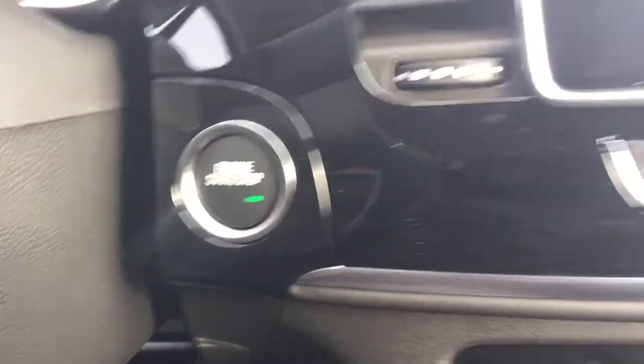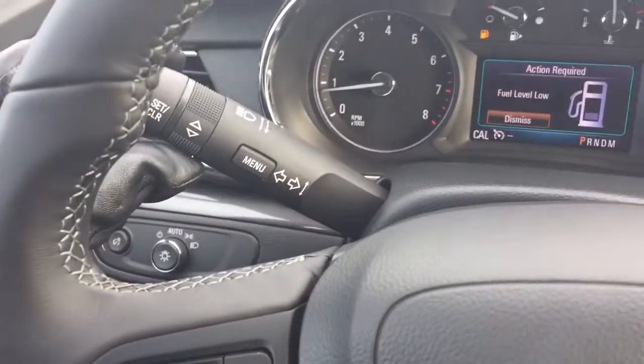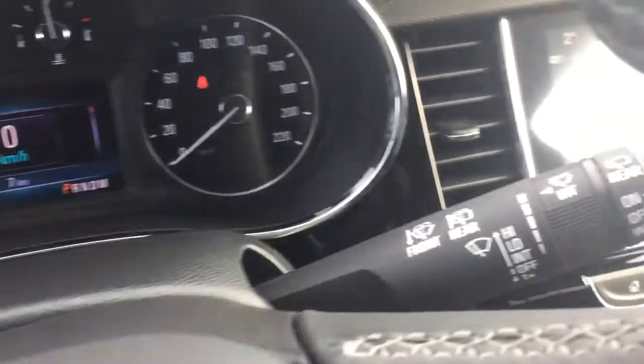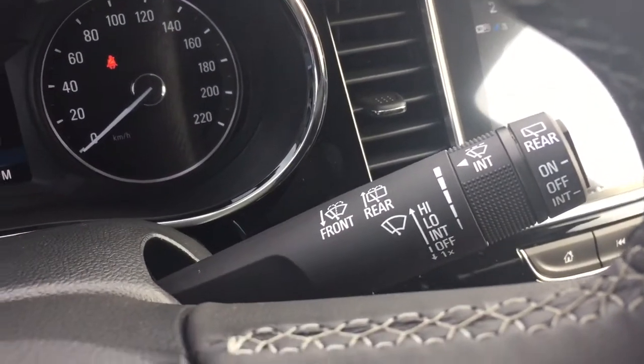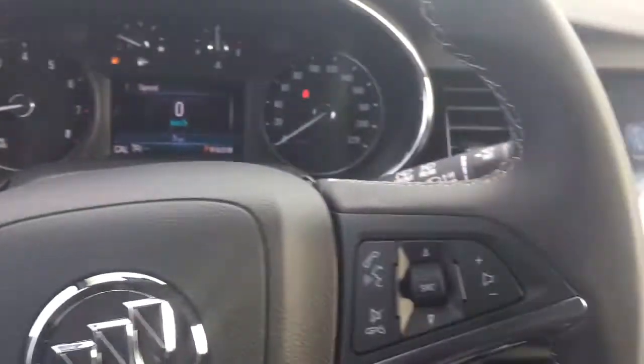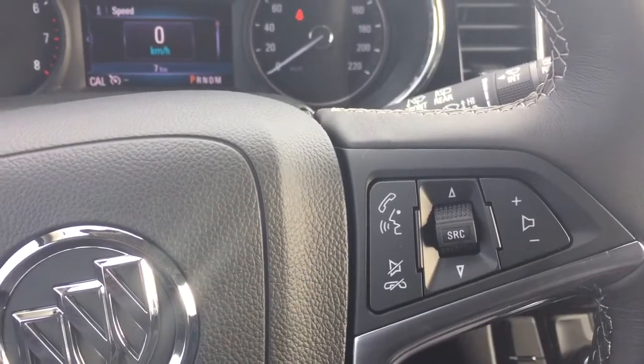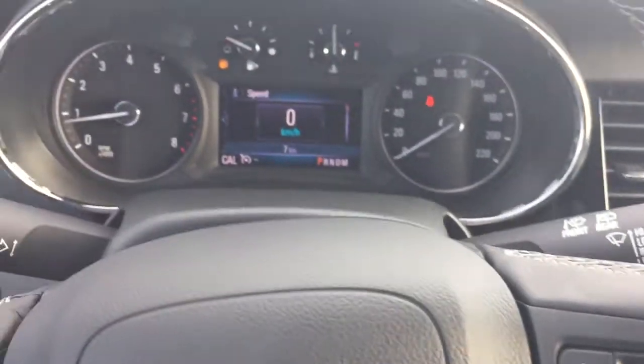Push-button start ignition, leather-wrapped steering wheel, headlights and turn signals. The intermittent wipers, including rear wipers, are located on the right-hand side. Cruise control, hands-free calling and voice command, and audio source selector and volume control right there at the steering wheel itself.